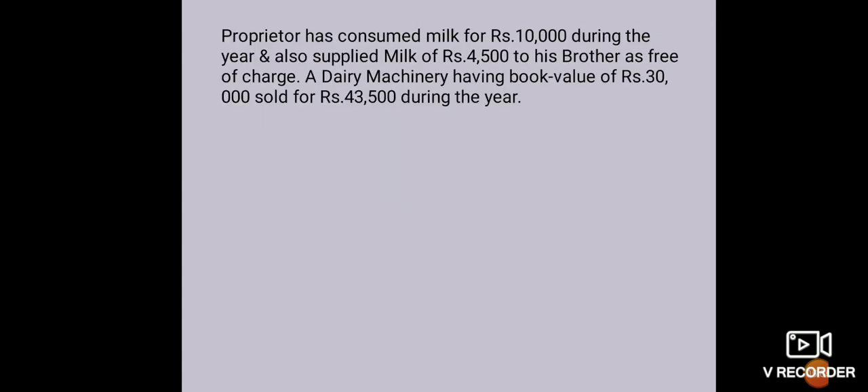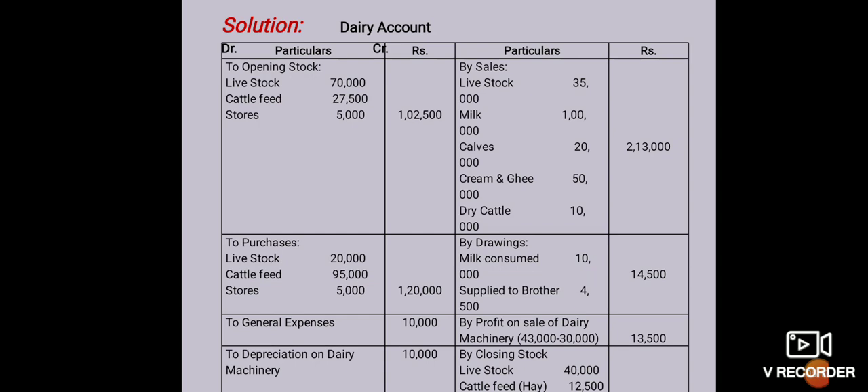So let's start and solve the problem. Here is the dairy account — debit side and credit side. First, we see the debit side: opening stock — livestock 70,000, cattle feed 27,500, stores 5,000, total 1,02,500. Then purchases: livestock 20,000, cattle feed 95,000, stores 5,000, total 1,20,000. Then general expenses 10,000, depreciation on dairy machinery 10,000, salaries and wages 8,000. This is our debit side.